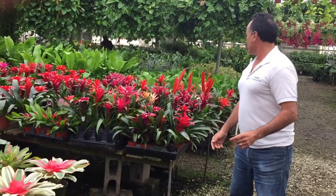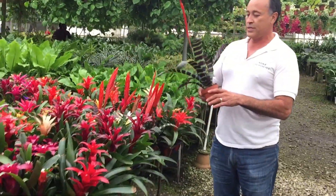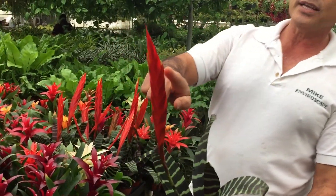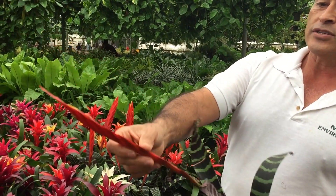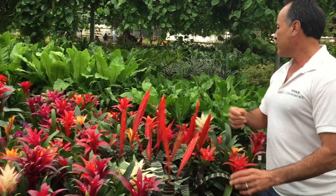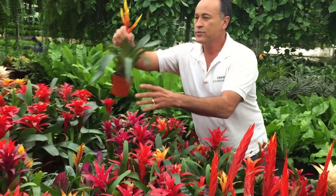They've also got these really cool plants that look like zebra plants — they've got stripes right here. And then this flower actually gets little tiny flowers on a stalk. This one actually looks like a flame — it gets little yellow flowers that you can see there.